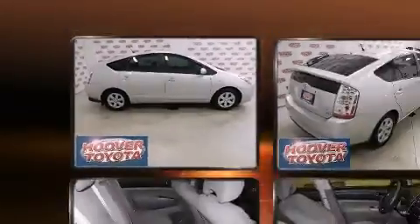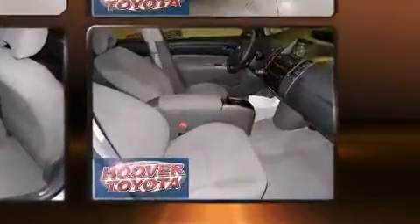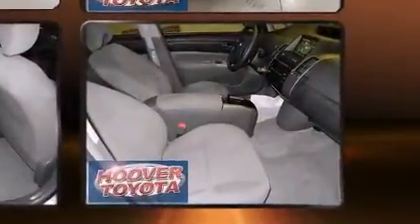Toyota prioritized practicality, efficiency, and style by including a rear window wiper, a trip computer, an outside temperature display, remote keyless entry, and more.